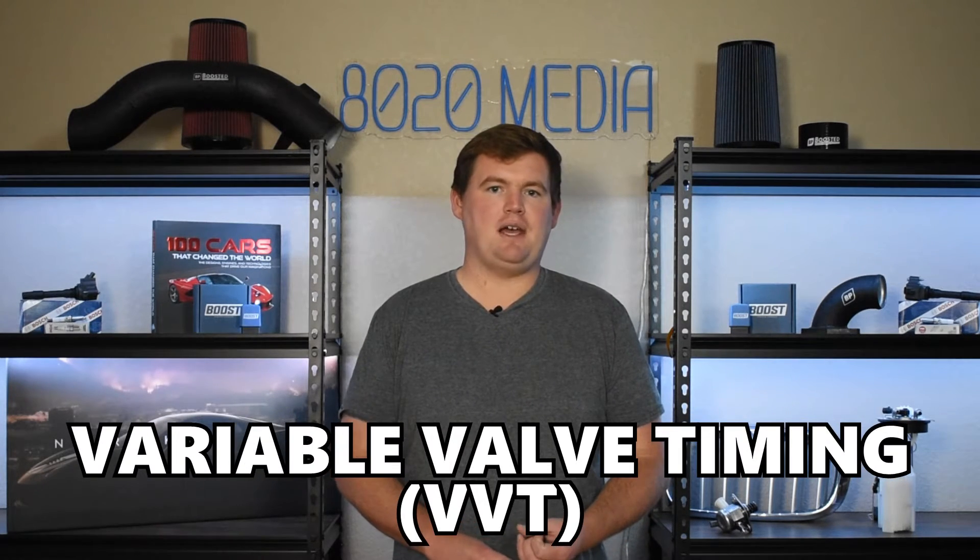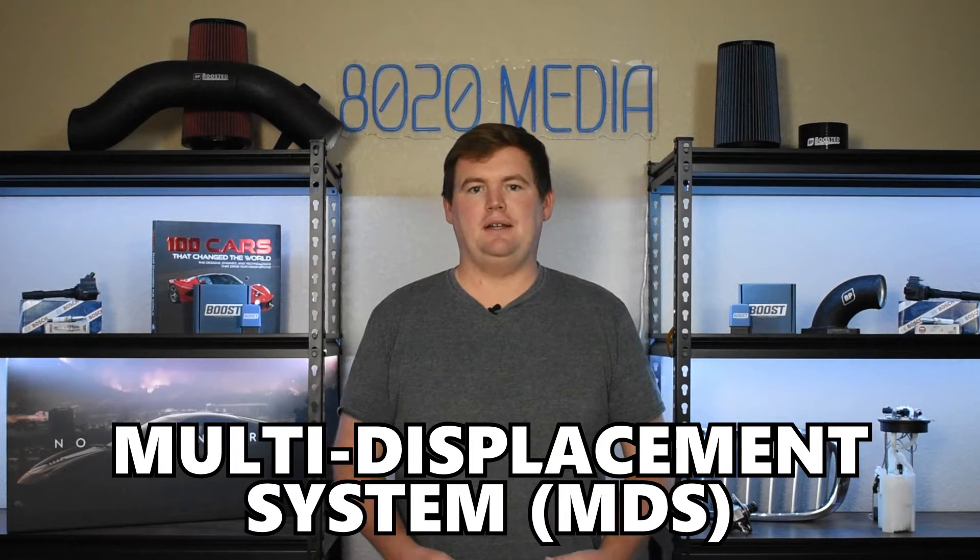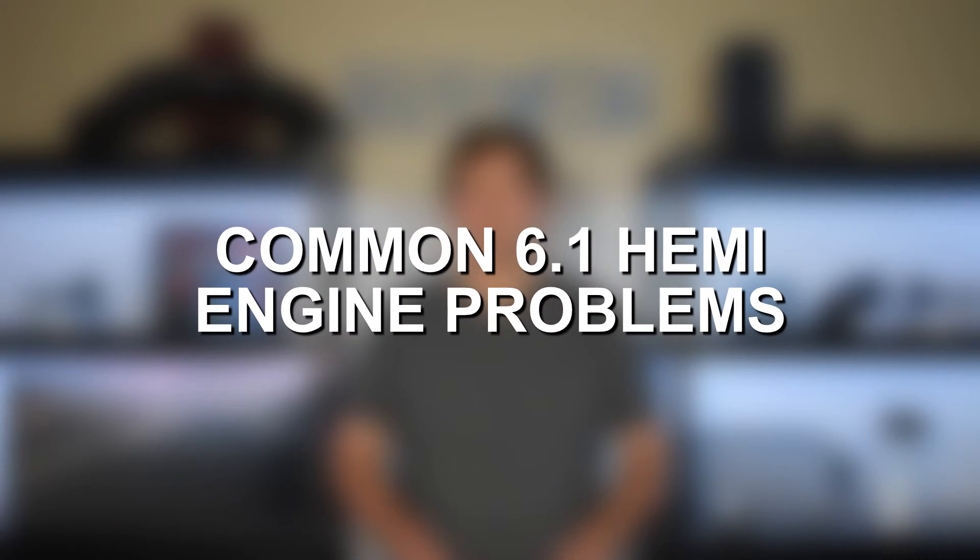Compared to some of the newer Hemi engines, the 6.1 Hemi lacks any variable valve timing or MDS — the multi-displacement system. It's a bit of an older engine that doesn't have some of that newer technology incorporated, which ultimately means good things for reliability. But it's still not a perfect engine and does suffer from a couple of issues that are more common than others. So let's jump in and discuss the most common issues with the 6.1 Hemi.